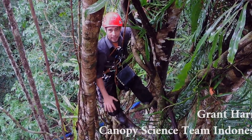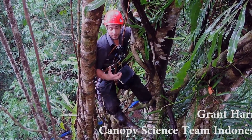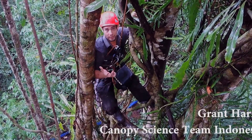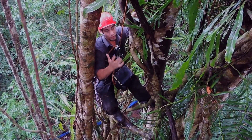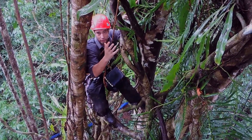Hi, I'm Grant Harris. I'm part of the canopy science team here in Lambasango, Indonesia. Today we're in the rainforest — 30 metres above the forest floor — and we're looking at the diversity of epiphytes. That's the plants that are growing on this huge strangler fig.